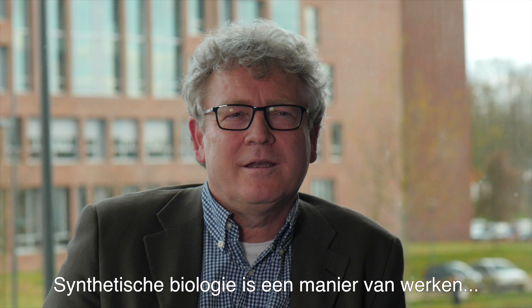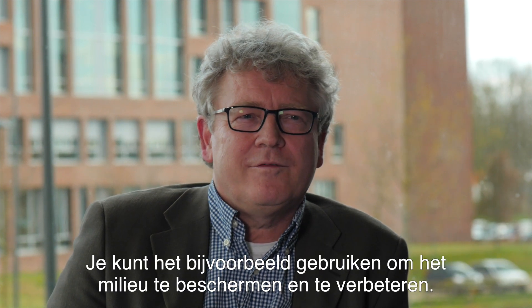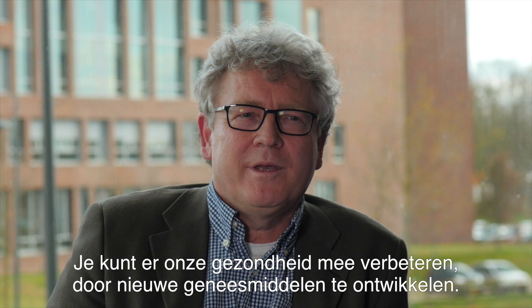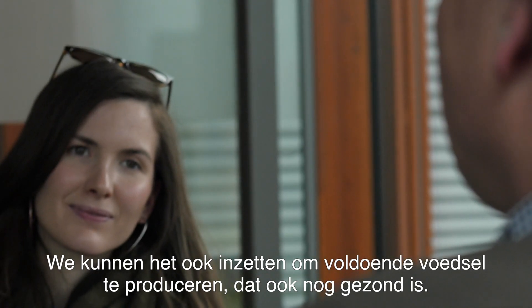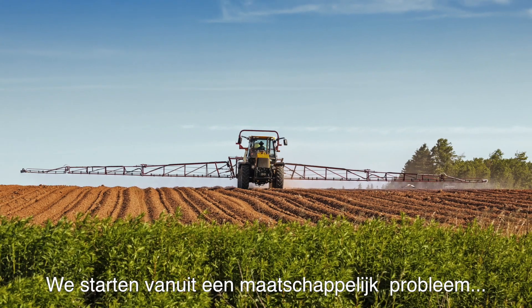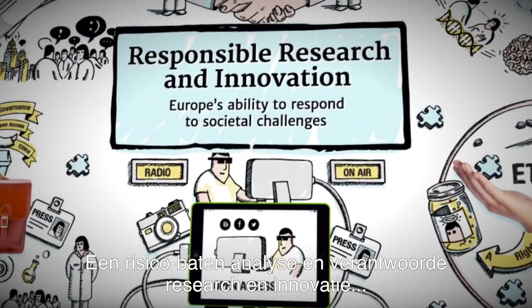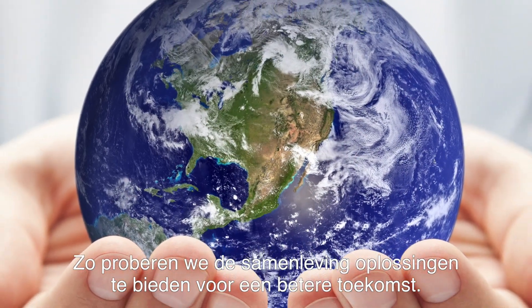Synthetic biology is a way of working — a way to address societal issues. And because of that you can implement it in many areas. For example, we could try to improve and protect our environment by making biofuels or bioplastics. We can improve our health by making new drugs and new medicines. But we can also make sufficient food that is healthy as well. Synthetic biology is performed worldwide, but here in Wageningen we take an integrated approach. We start with the societal issue and from there try to implement synthetic biology. Risk-benefit assessment and responsible research innovation are embedded in our strategy. In that way we try to bring solutions to society for a better future.